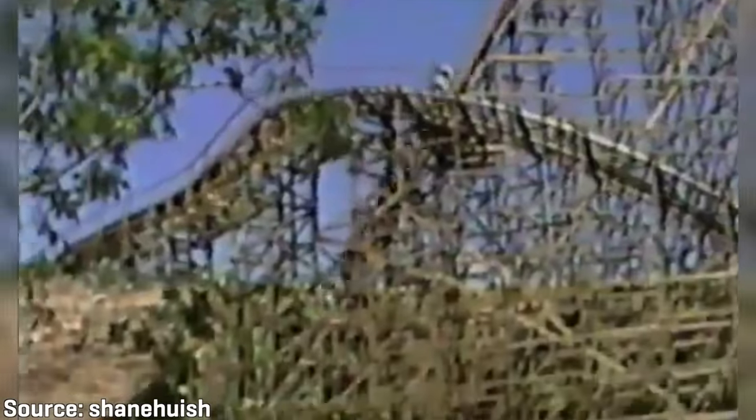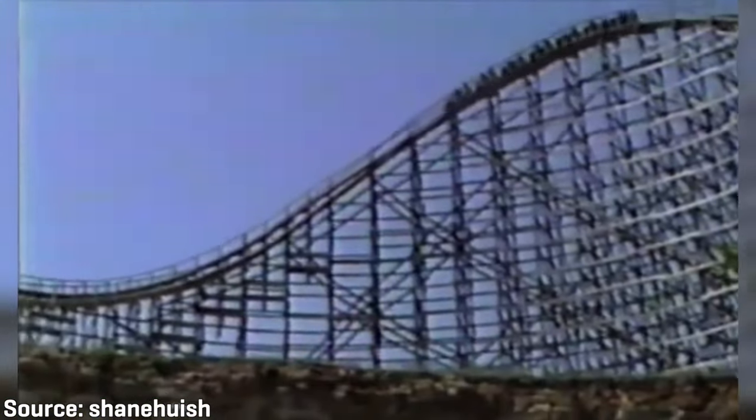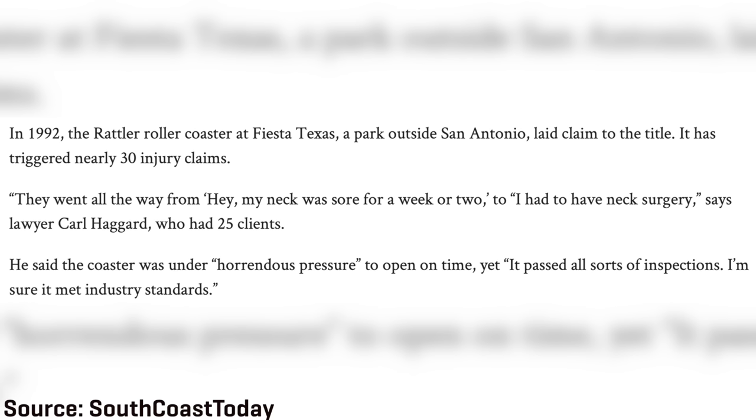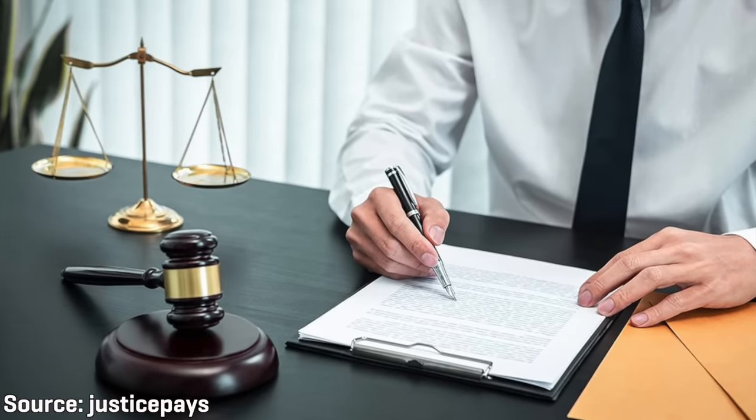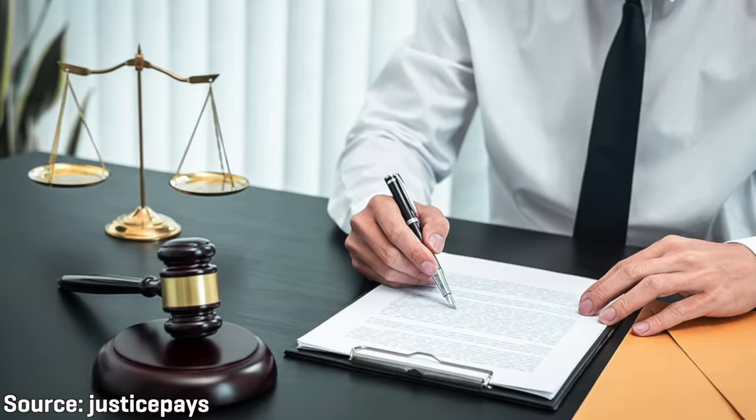From what I understand, a lawyer rented a billboard nearby the park advertising that he could help you if you were injured on the Rattler — I believe that lawyer was a man by the name of Carl Haggard. Mark Fritz published an article on roller coaster safety on September 1st of 1996, noting that the Rattler had triggered nearly 30 injury claims ranging from 'my neck was sore for a week or two' to 'I had to have neck surgery.' Lawyer Carl Haggard, who had 25 clients, said the coaster was under 'horrendous pressure' to open on time, yet it passed all sorts of inspections. Six years later in 1998, Fiesta Texas paid settlements worth 3.54 million US dollars in lawsuits to 27 different plaintiffs.